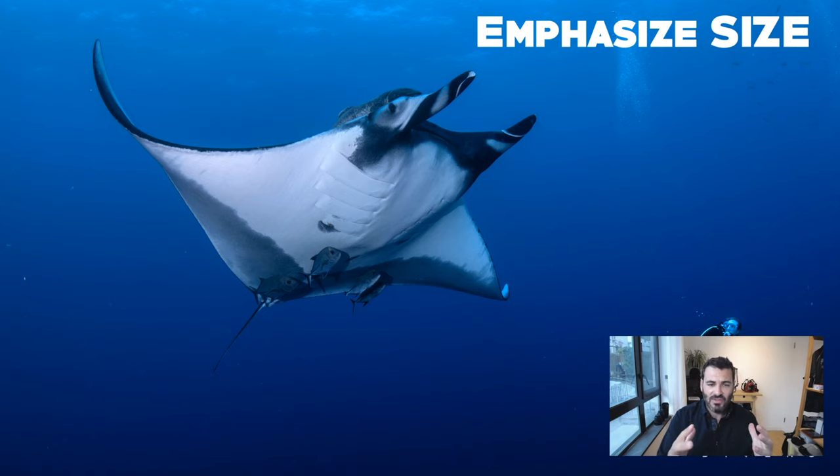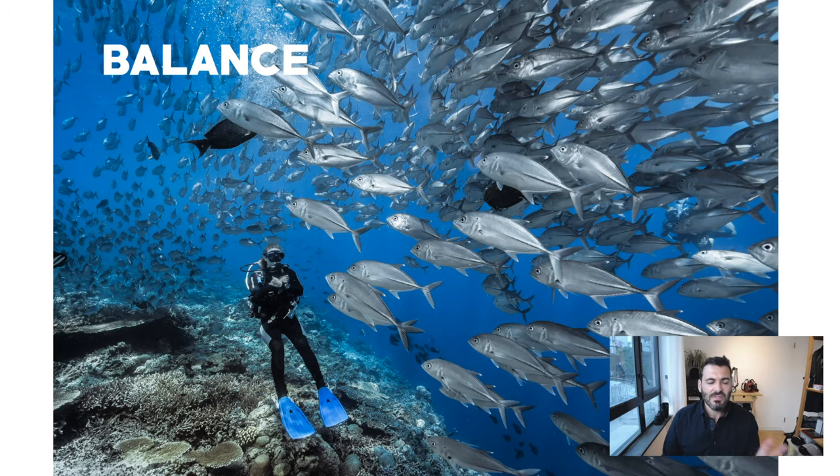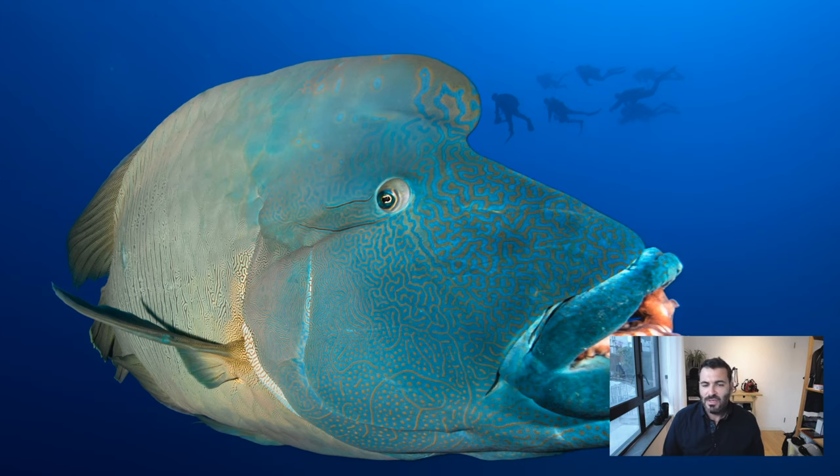You can also emphasize scale by placing a model further away than your actual subject, making this oceanic manta ray in Socorro look even bigger. Here we have a baby shark that looks really big while the model — in this case my wife — looks much smaller, changing the emphasis on the subject. Sometimes the model just helps balance the picture. Here a girl looking at jacks makes the scene more interesting, and a close-up Napoleon in the Red Sea with the entire dive group in the background adds an additional element.